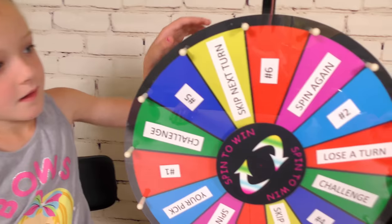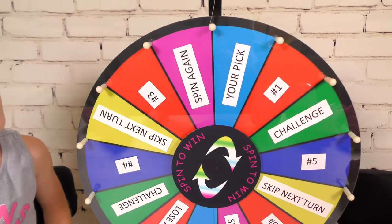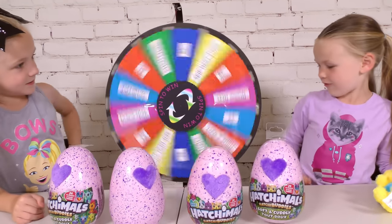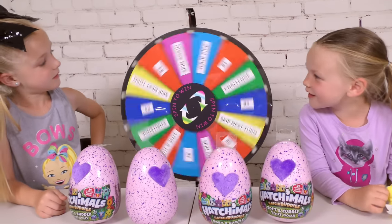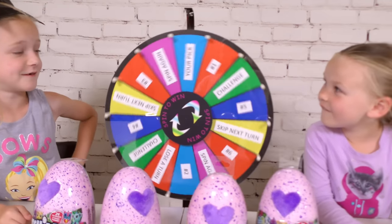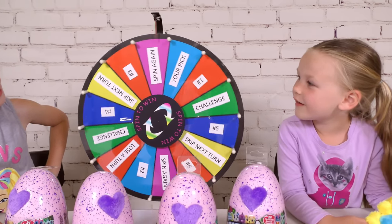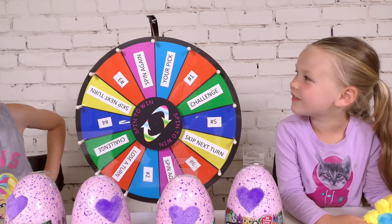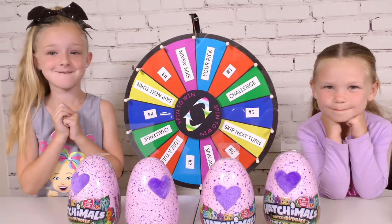Alright Trinity, go ahead and spin that wheel, girl. Spin again! Alright Trinity, spin the wheel again. Spin that wheel, girl. Go! Whoa! It almost made it fall. That was a strong spin. That means Trinity can pick whichever one — you don't even get to look at the numbers, you just get to pick one.